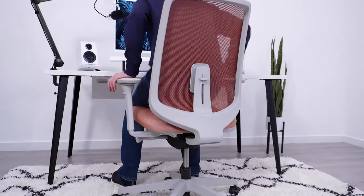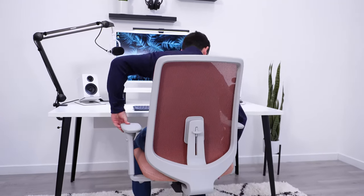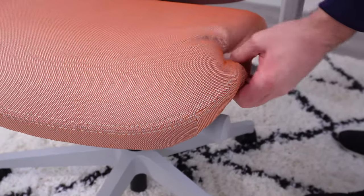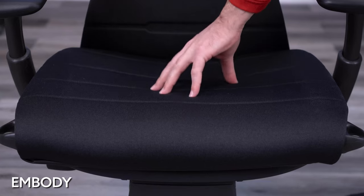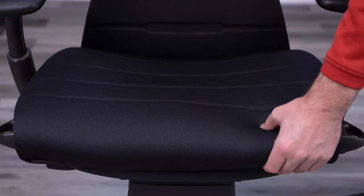It doesn't have overly thick padding — it's still on the firm side — but I do like that you sink into it a bit more than the other two options. I also think the Verus' seat is more comfortable than the Aeron, Mirra 2, or Cosm, because you don't have to deal with a hard, restrictive plastic edge that comes with a mesh seat design. Out of Herman Miller's entire lineup, I think only the Embody has a more comfortable seat from my experience.